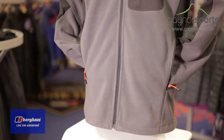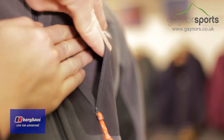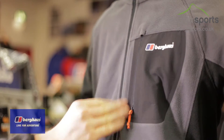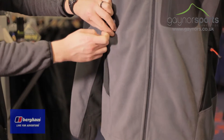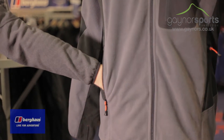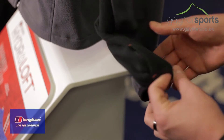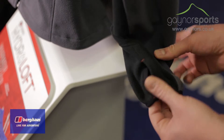There's plenty of storage available, including a zippered chest pocket and two body pockets, so you'll have quick access to personal belongings. The thumb loops will help keep the sleeves in place and the weather out, whilst a cinch cord around the hem will allow for added weather protection and temperature control.